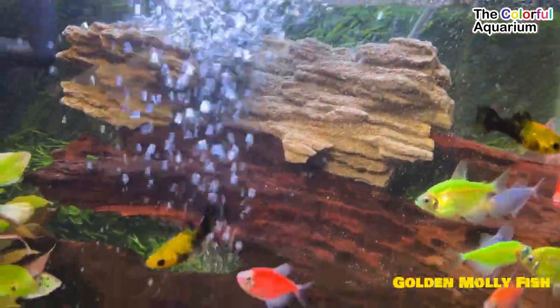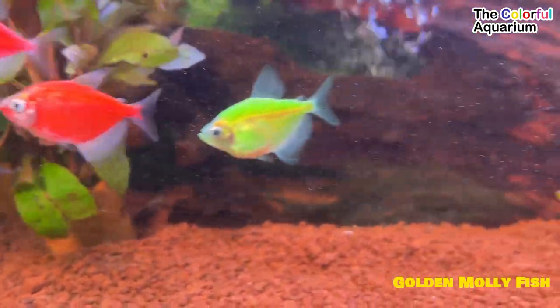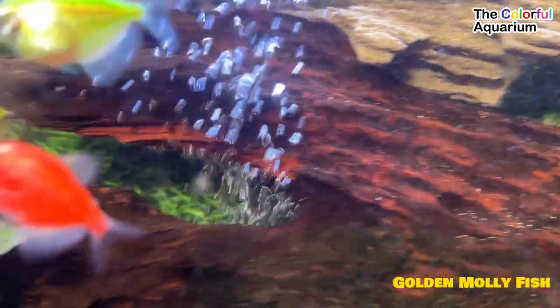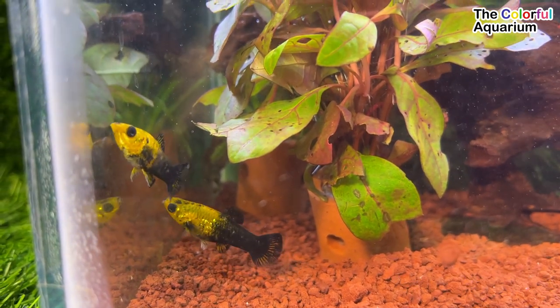Black golden molly — the aquascape algae eater. The black golden molly fish is hunted by aquascapers because this fish eats the algae often found in aquascapes, be it black brush algae, green hair algae, and diatom algae.